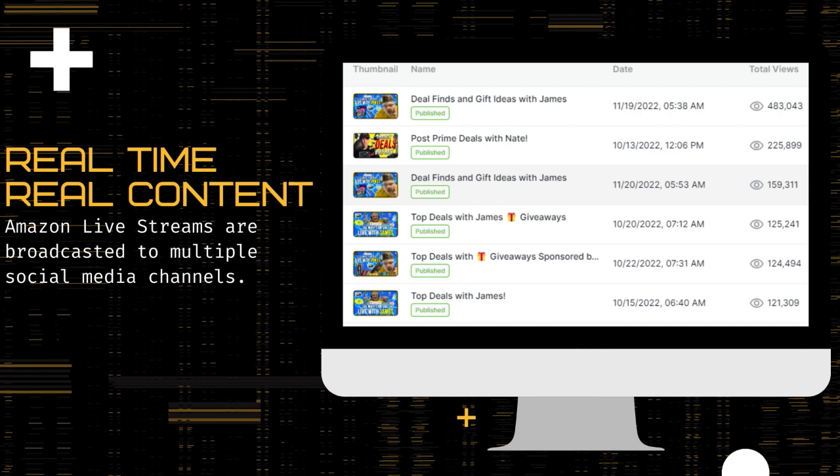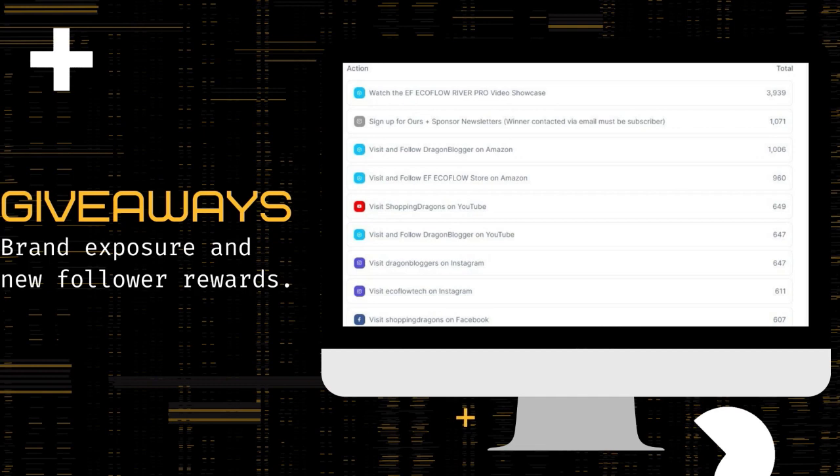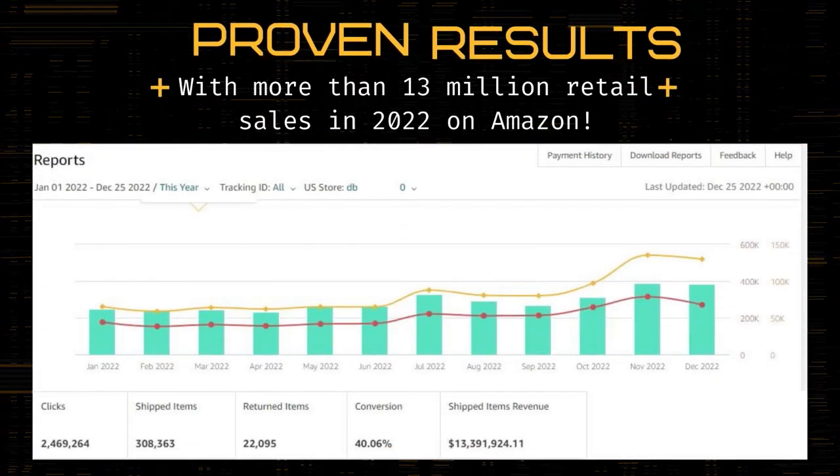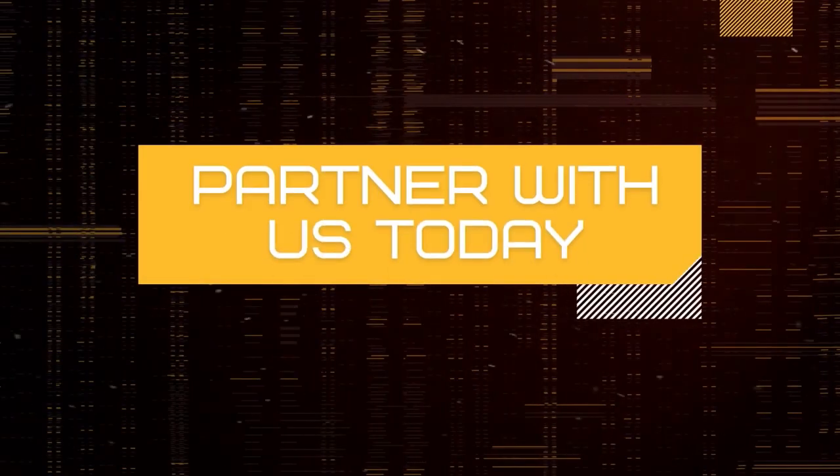We multicast our streams to Amazon Live, Twitch, YouTube, and Facebook all at the same time, so we maximize your exposure. Our giveaways can bring thousands of new followers to your store and social media channels as well. As influencers, we did over $13 million in brand sales in 2022 alone — so partner with us today and see what we can do for your brand.